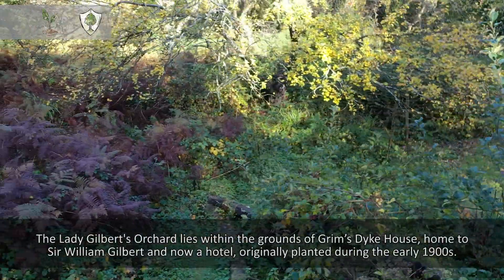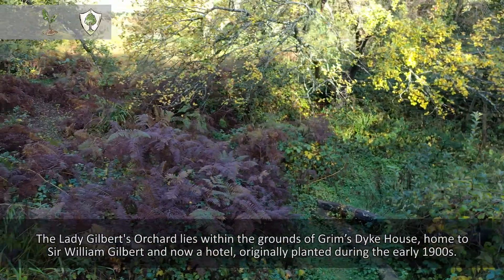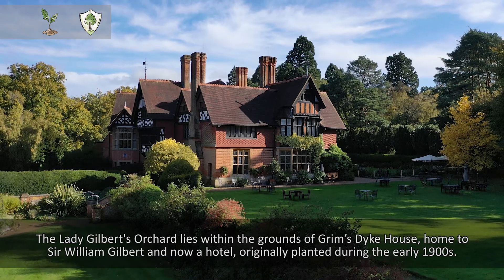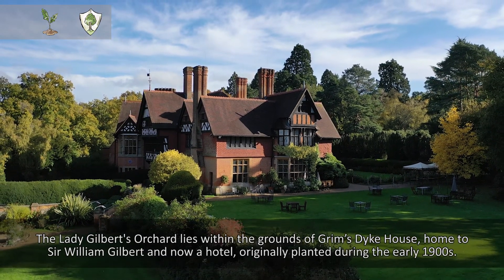The Lady Gilbert's orchard lies within the grounds of Grimsdyke House, home to Sir William Gilbert. It's now a hotel, originally planted during the early 1900s.